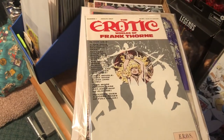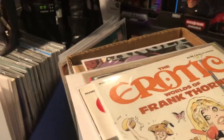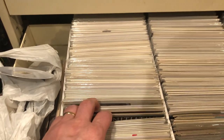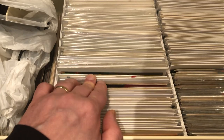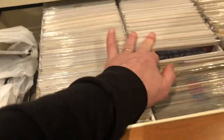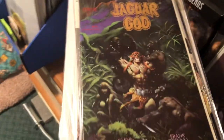The Erotic Worlds of Frank Thorne number 1 and number 3 — I think I have number 2 already. Let's see if I can pull that out real quick. Things never work out that way, do they? Nope, ain't here. That didn't work out as planned, but I had another issue — I think it's number 2. Jaguar God number 1, Frazetta cover — that was $2.